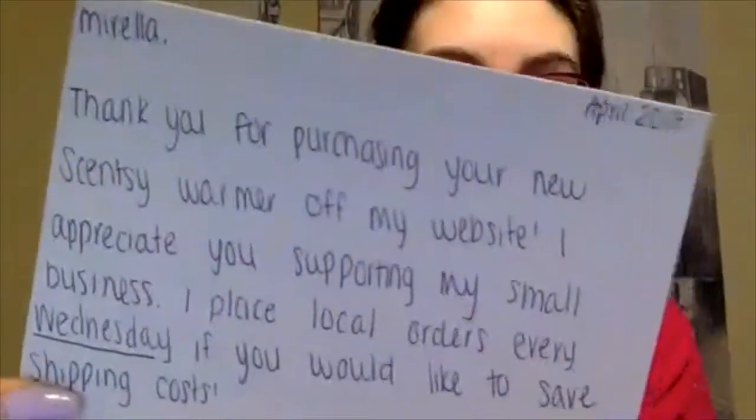It says: 'Thank you for your order. My family appreciates your business.' Then my name, my rank, and my website. On the back, I handwrite a note. I wrote: 'Thank you for purchasing your new Scentsy warmer off my website. I appreciate you supporting my small business. I place local orders every Wednesday if you would like to save on shipping costs. Thanks again, Sarah Price.'